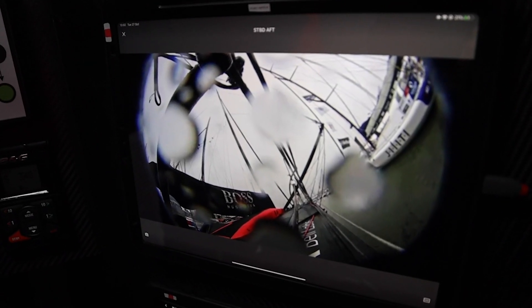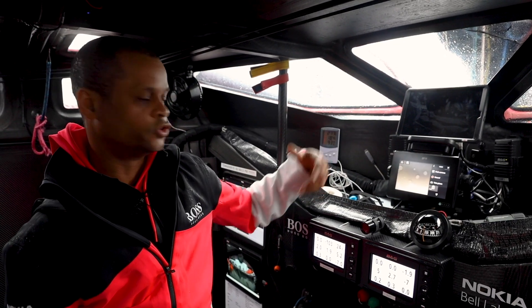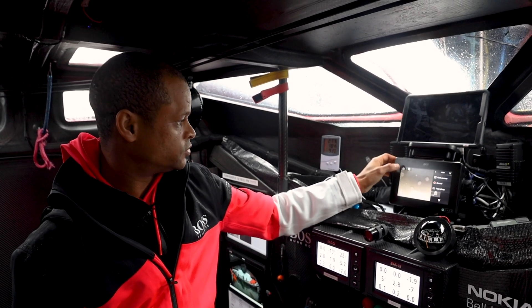We could also switch to thermal, which is very handy at night especially, to look at anything that's triggered an alarm. You can record, zoom in, zoom out — it's really useful on board.